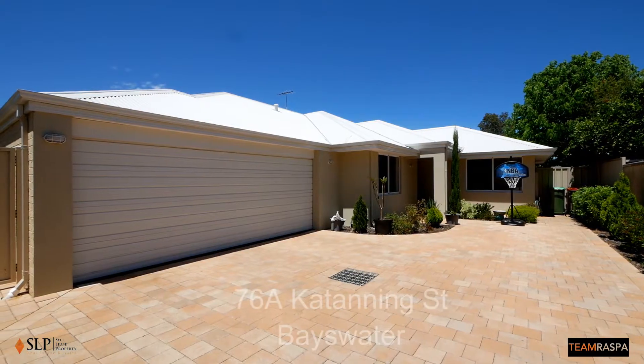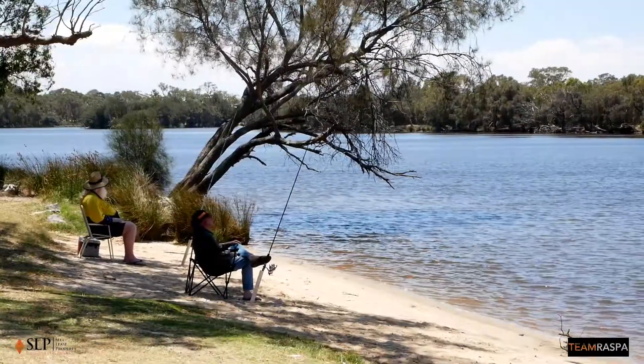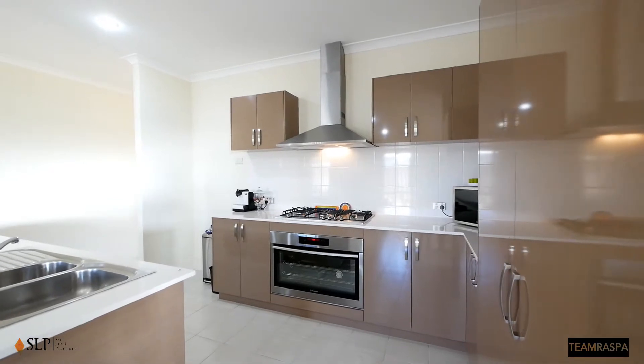It's very private, it's very peaceful. 76a Catanning Street here in Bayswater has the life — it's only 200 meters from the river. It has a lovely modern kitchen, spacious living areas, and good-sized bedrooms. I'm Lou Raspur from Team Raspur. It's our lease property. Let's go inside and take a look.